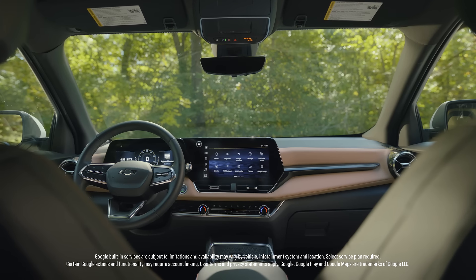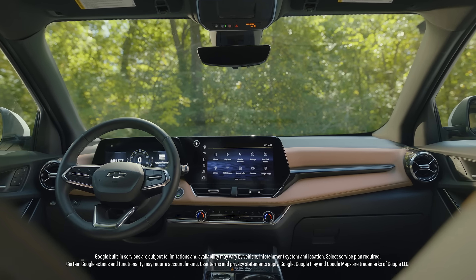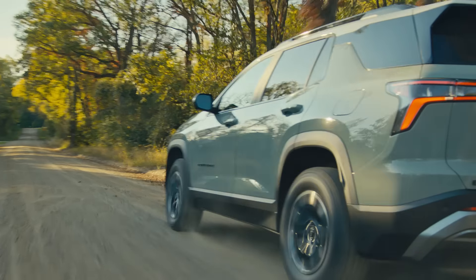A perfect example of how connectivity can empower productivity is Google built-in. You can pair your phone and contacts, download your favorite apps, and plan your route using Google Maps.